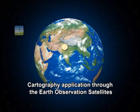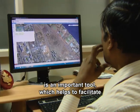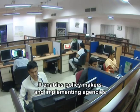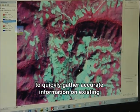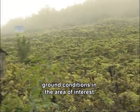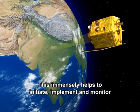Cartography application through Earth Observation Satellites is an important tool which helps to facilitate developmental works. It enables policy makers and implementing agencies to quickly gather accurate information on existing ground conditions in the area of interest. This immensely helps to initiate, implement and monitor developmental projects in an efficient and scientific manner.